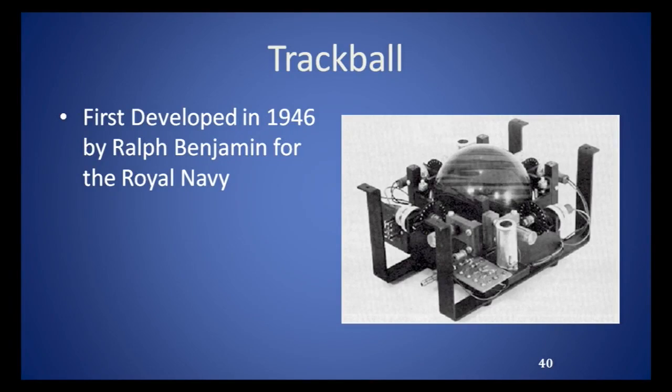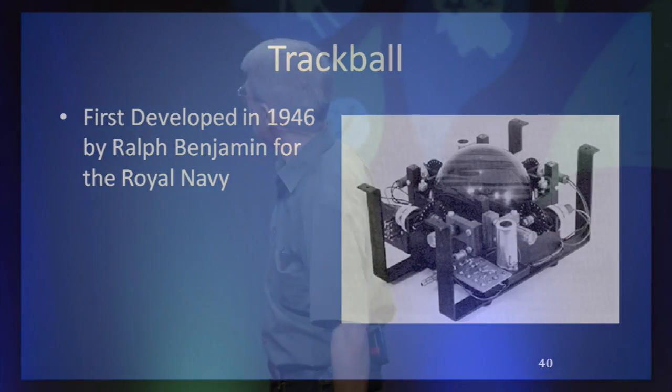The ball in this picture was about as big as a bowling ball. If you turned this thing over, it would almost be a mouse. Notice it was built with tubes. When I started programming computers, some of them were still made with tubes.